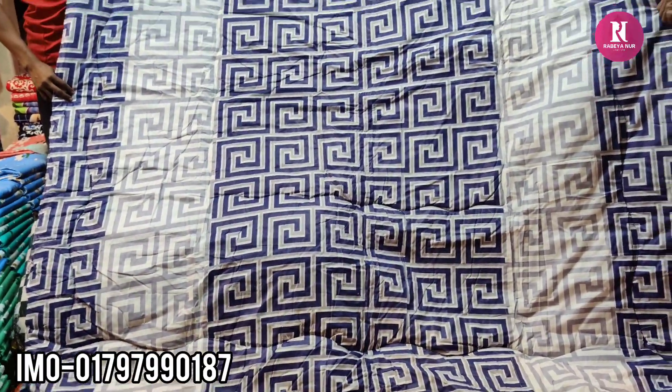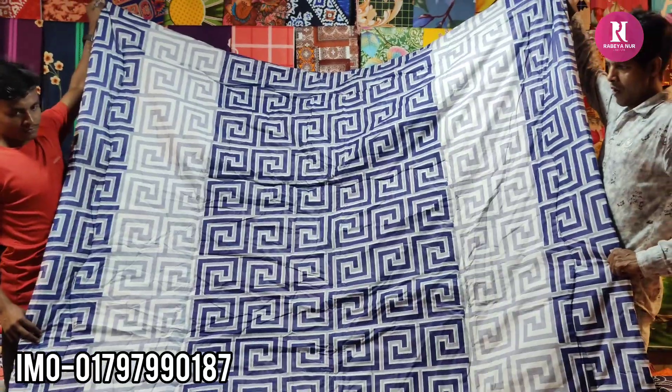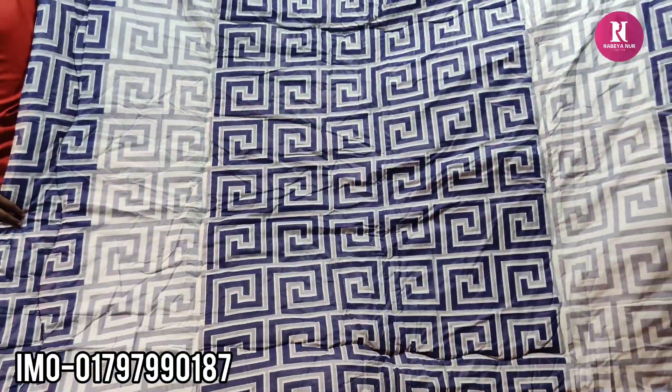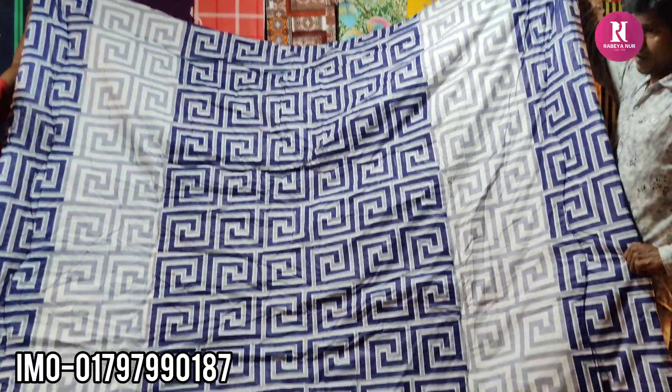Hello friends, hello everyone. I am looking at the comfort of the company. It's a double person wet sheet printer, priced at $135.